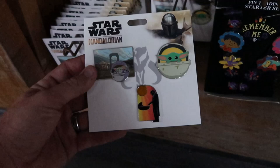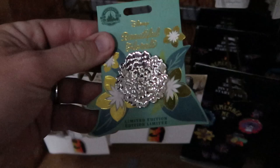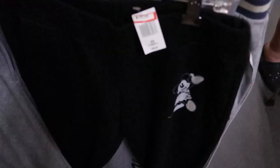Over here they have some Disney beautiful florals — you open it up and it's Cinderella in there for $9.99. Let's check out some of the kids' sweatpants. Right over here they have one with Mickey for $29.99, originally $45.